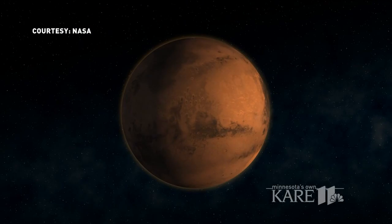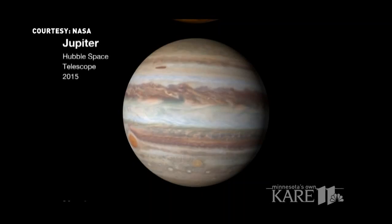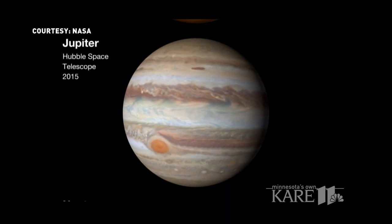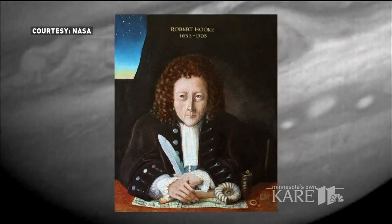In our solar system, Mars is known for its red rusty color, Saturn for its beautiful rings, and Jupiter is known for its great red spot — actually a storm discovered by an English scientist back in the 1600s.